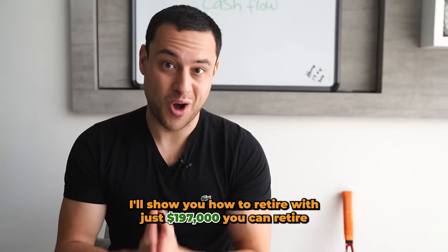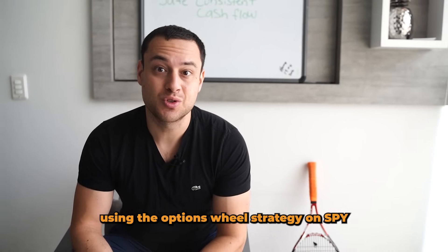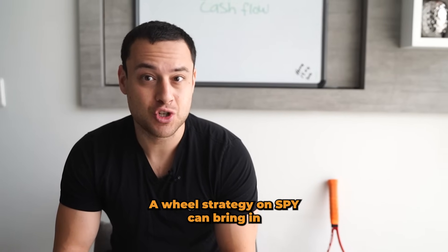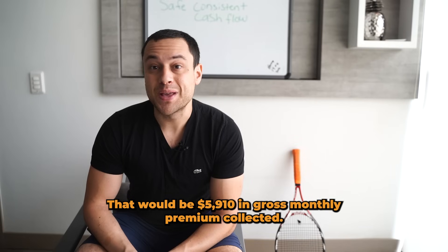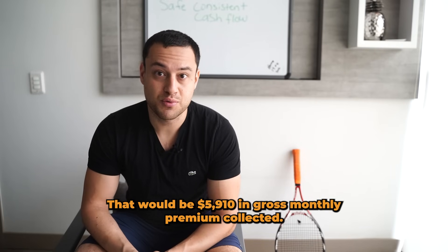I'll show you how to retire with just $197. You can retire using the options wheel strategy on SPY. With an account with $197,000, a wheel strategy on SPY can bring in 3% per month. That would be $5,910 in gross monthly premium collected.